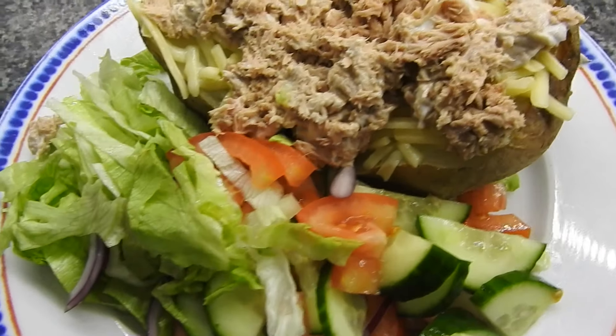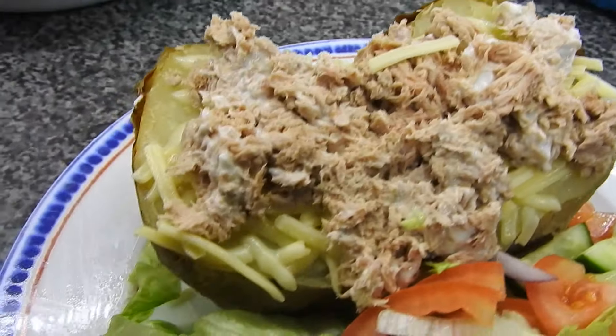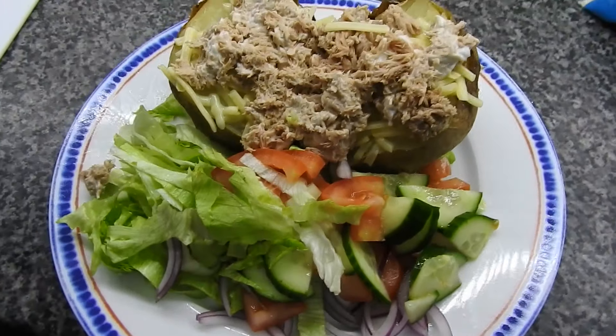Hi guys, welcome back to Mommy Cooks Homemade. My name is Hayley for anybody that's new. We have meals of the week, but an extended one — Steve took a few videos of the week that we didn't upload.